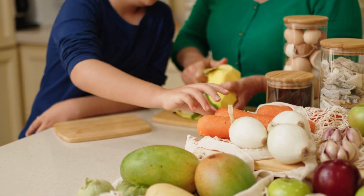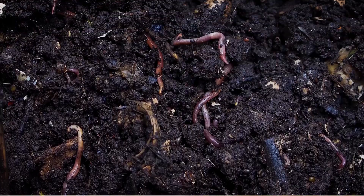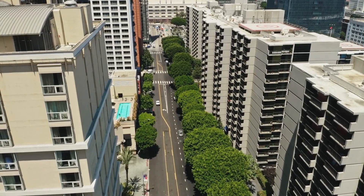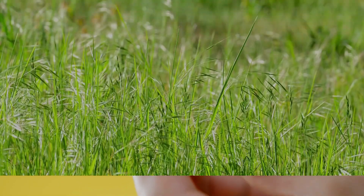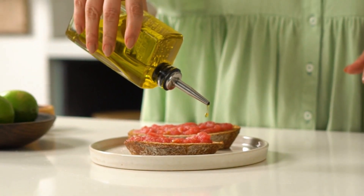First, choose a composting method that fits your lifestyle, whether it's a backyard bin, a worm composting system, or a community composting program. Collect compostable materials like fruit and vegetable scraps, coffee grounds, eggshells, and yard trimmings. But remember: no meat, dairy, or oily foods, as these can attract pests.